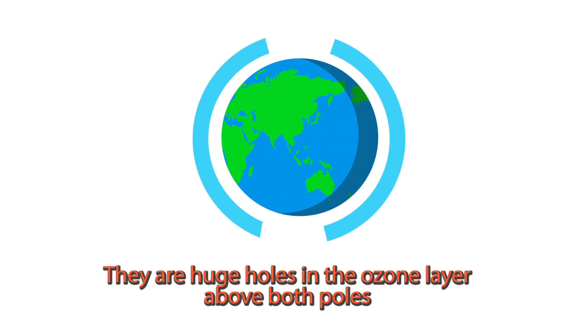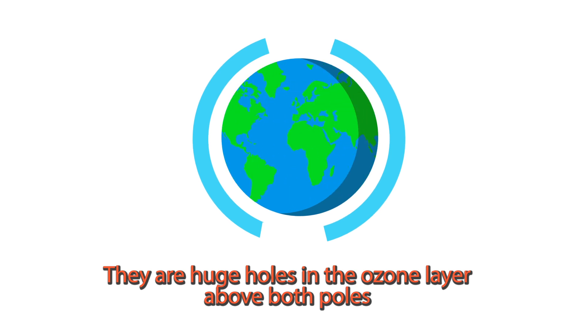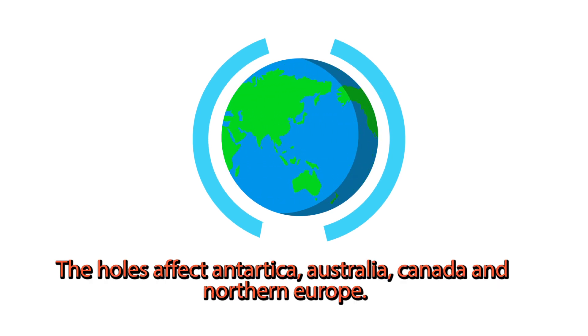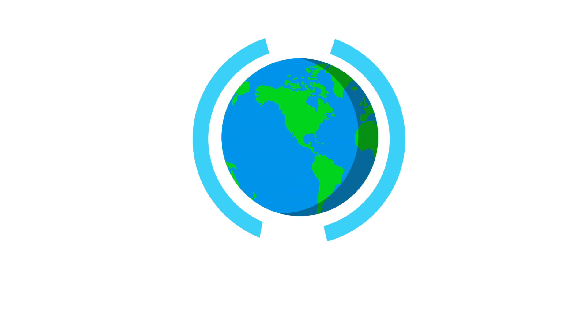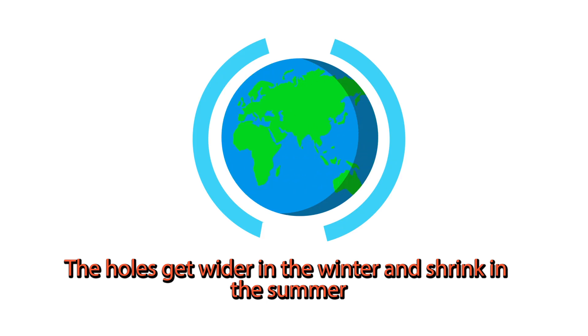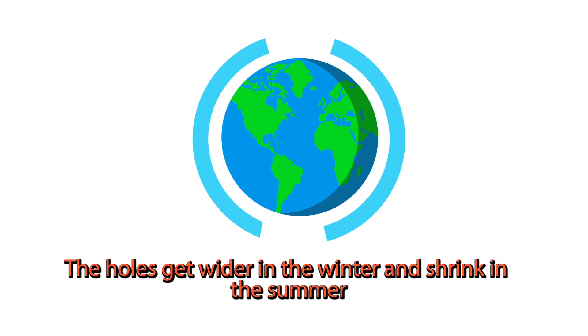There are huge holes in the ozone layer above both poles. They are not literal holes, but just areas where the amount of ozone is reduced. The holes affect Antarctica, Australia, Canada, and Northern Europe. The ozone hole has steadily grown in size up to 27 million square kilometers. The holes get wider in the winter and shrink in the summer.